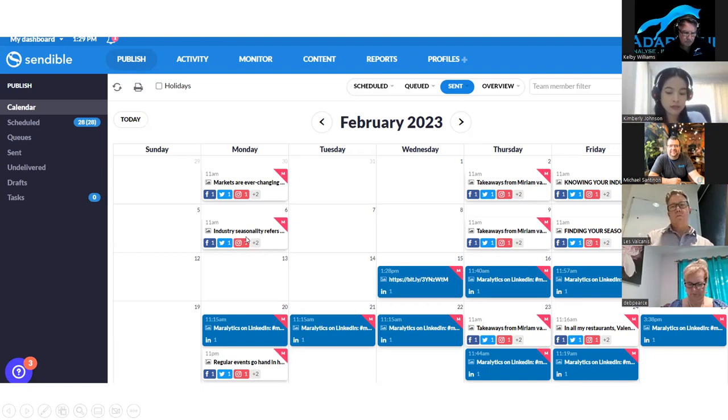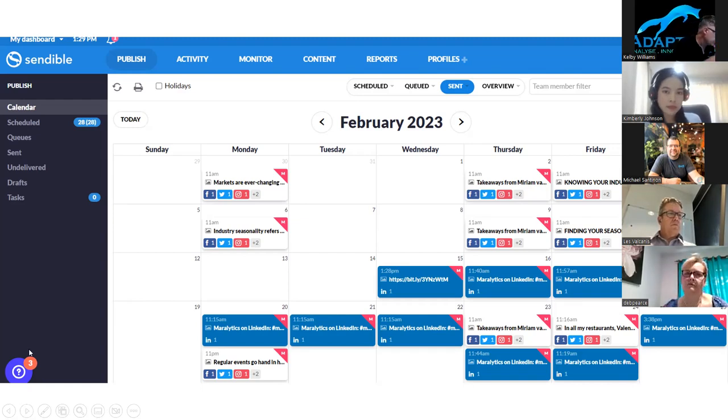The beautiful thing about Sendable is that you can schedule in advance. Normally we have one to two months scheduled in advance of particular topics — six weeks of scheduled content. So if something happens, like VAs running out of electricity, nothing affects the schedule. Sendable costs about $30 a month, which is reasonable and won't break the bank. It's really good for small to medium-sized businesses, or if you're managing multiple accounts, you can schedule across all different platforms at the same time.